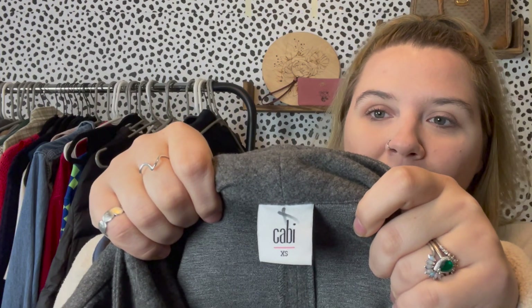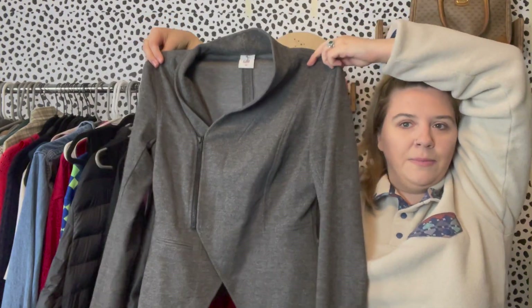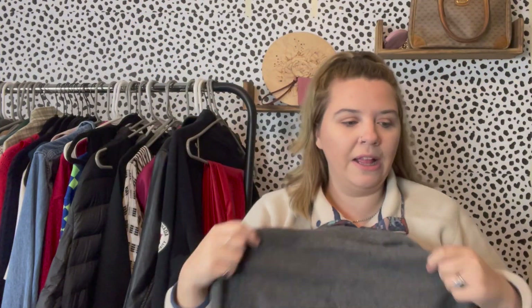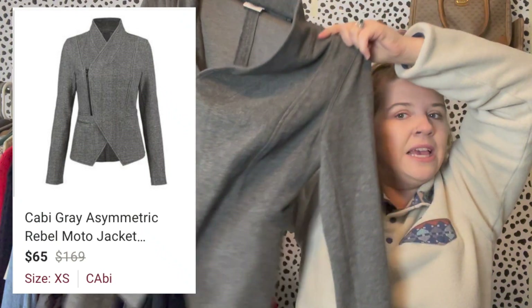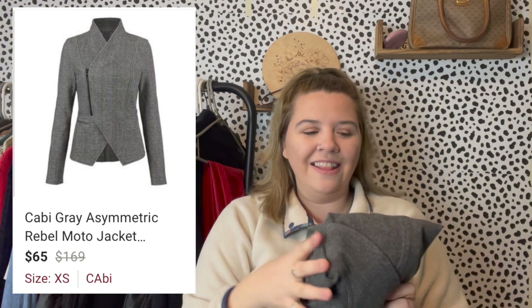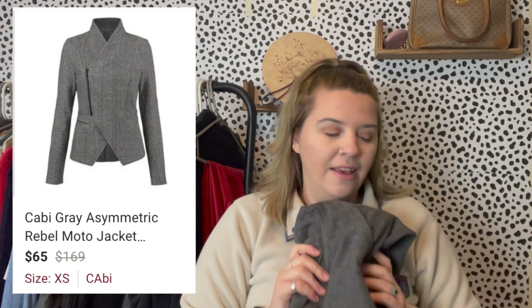This is a brand I usually pass on, but I believe this is a newer Cabi tag. It's a size XS, which is on the small side, but they had a few newer-tag pieces at the Goodwill and I picked up this one. It's a really soft, kind of asymmetrical moto blazer-jacket with a ventilated back and a slight peplum — a classic design. They wanted $10 for it and I have it listed around $65. It reads more like a fall piece but could work for going out or date night.